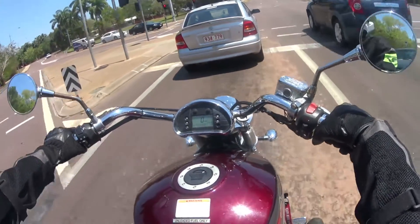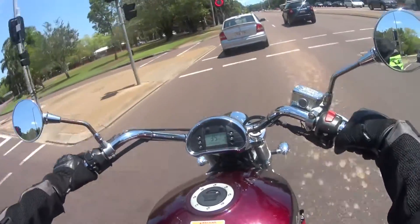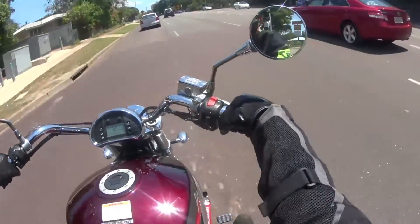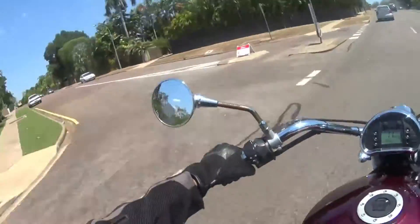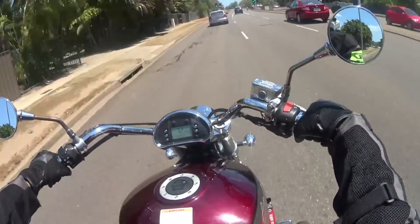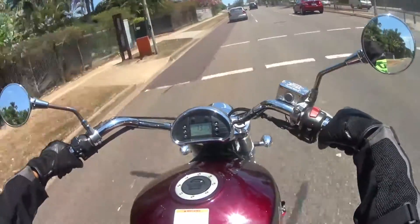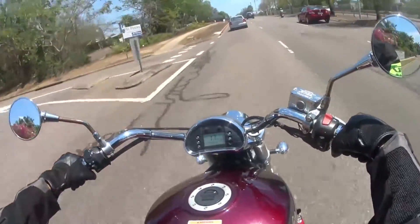I'm waiting for my voltage regulator rectifier to come in the mail. Basically what's wrong with my bike is when I'm sitting at idle, the voltage drops down too low and it's not charging the battery. But when I rev it, it picks back up again — it's not regulating the current correctly. So I've had to go for a ride every weekend or so to give it a charge.